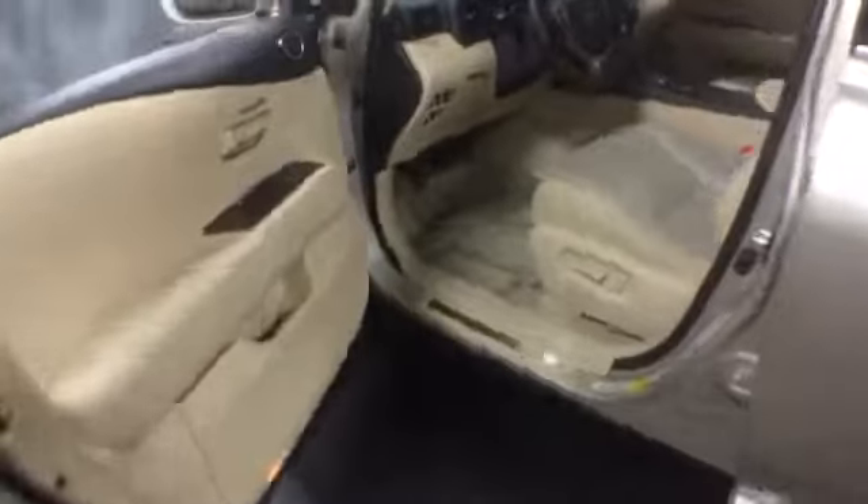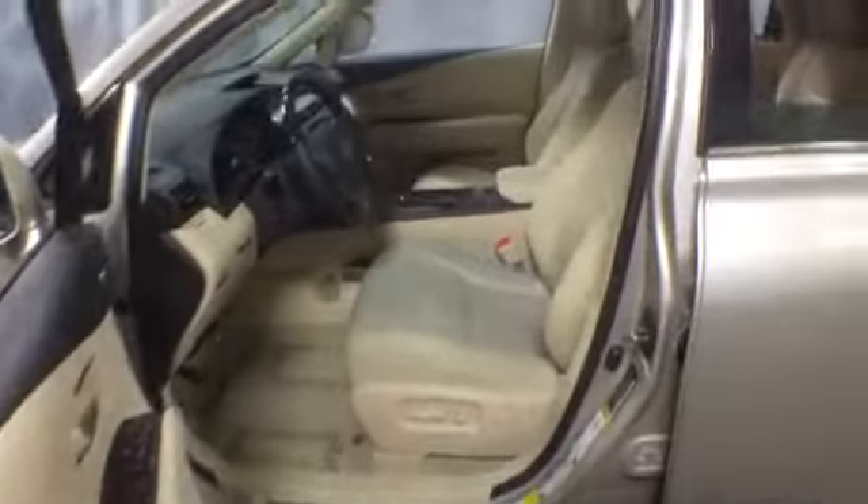On the inside, you'll find wood trim, a leather-wrapped steering wheel with controls, and parchment leather upholstery with power seats. It's equipped with an information center, a push-to-start feature, and a satellite-ready HD radio, which includes a CD player. It's also equipped with dual climate control and automatic transmission.